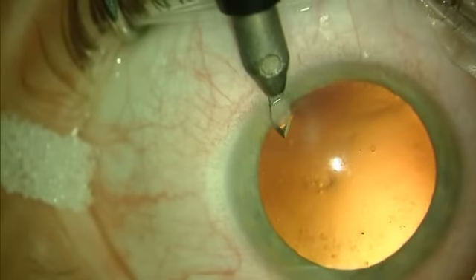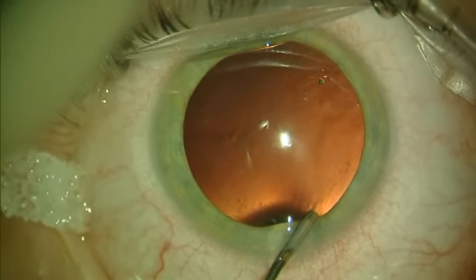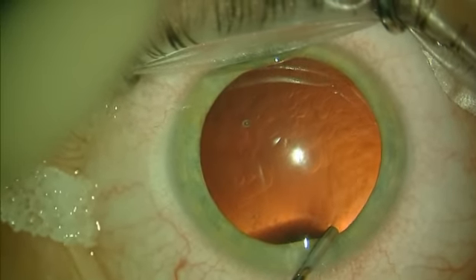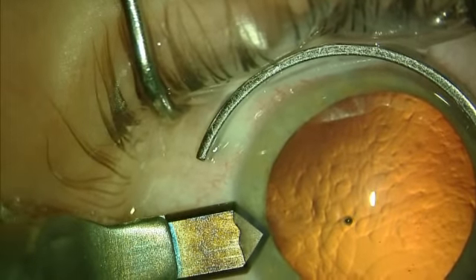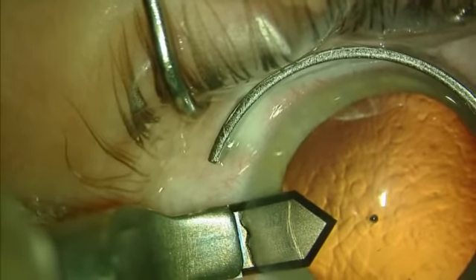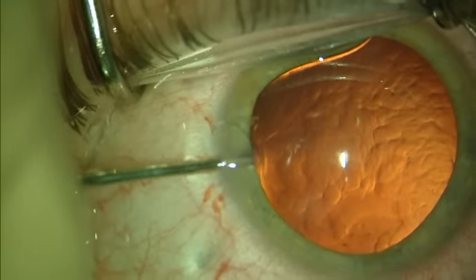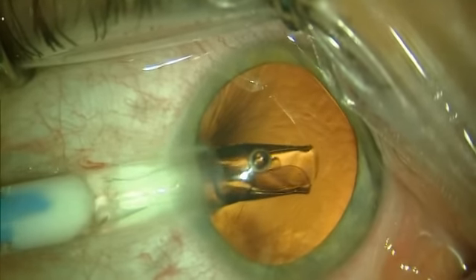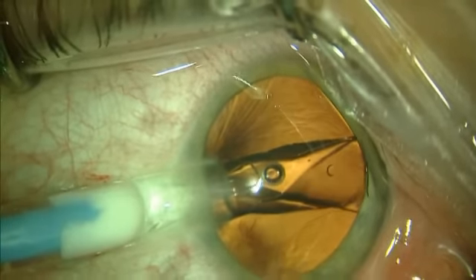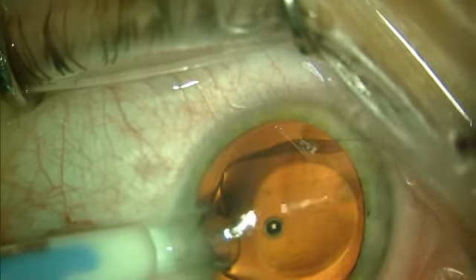Many refractive surgery patients like the reversible, removable nature of this lens. The visual correction provided by STAR's Visian ICL is accomplished at the refractive nodal point of the eye. This equates to a larger optical zone when compared to that we can achieve with LASIK. The ICL causes less glare, halos, and starbursts. The ICL avoids the cornea entirely so that patients with dry eye, thin cornea, or irregular astigmatism can be treated safely.